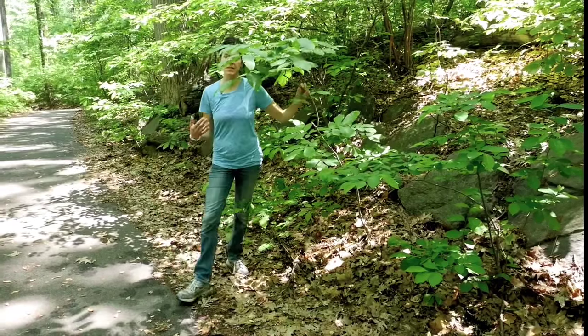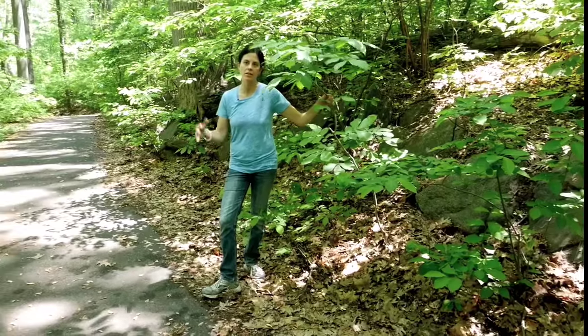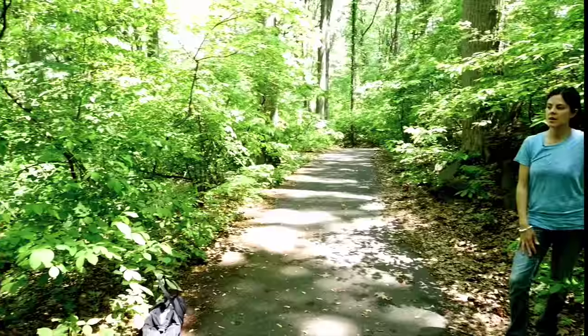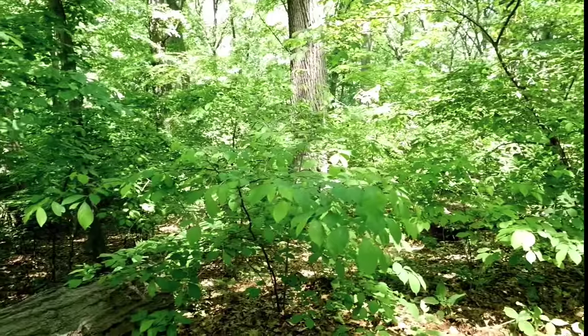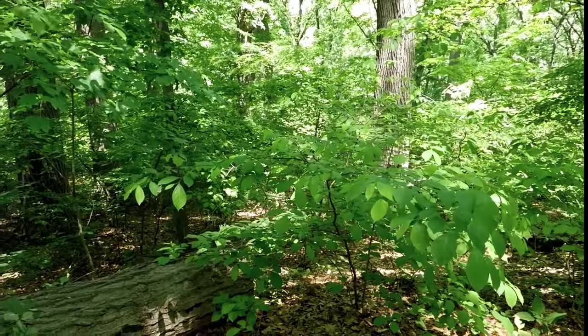If you look around where we are, we're obviously lower than we were - going down, down, with more and more shade. It also means there's more moisture, so we're having more moisture-loving plants like the spicebush and the red maple. We're seeing more and more of those as we go lower and lower in elevation.